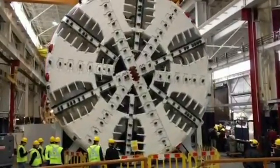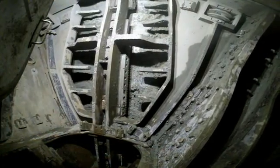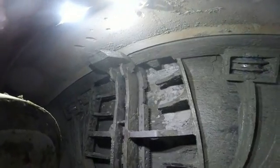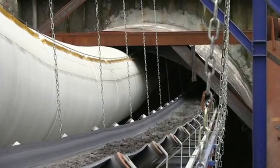During tunnel boring, the cutter tools on the face of the TBM loosen the soil, which moves into the chamber behind the TBM face and is then removed by a screw conveyor. Monitored carefully in the control room, the material moves along a conveyor belt through the TBM, continuing all the way through the tunnel along the top beside the white tube, which is a ventilation system during construction.